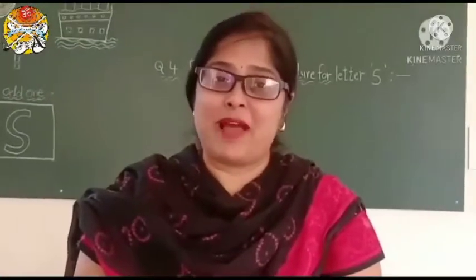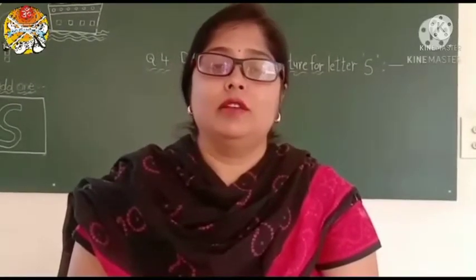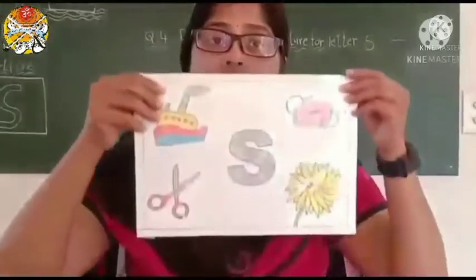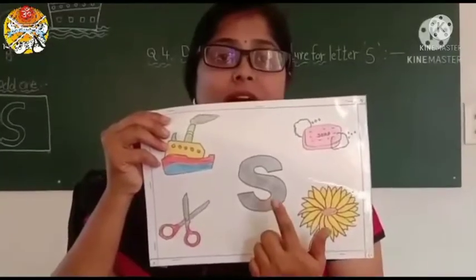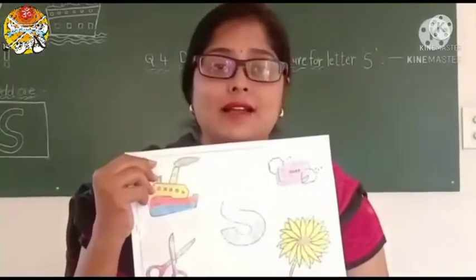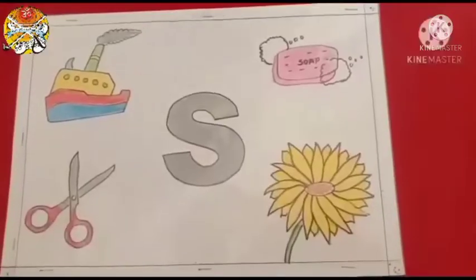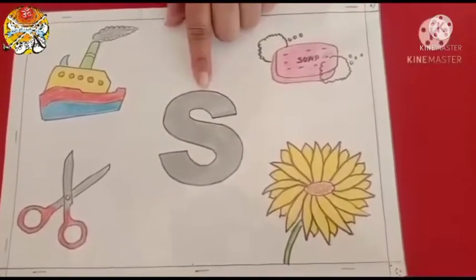Your Akhita ma'am is back again. Today we are going to learn a new letter. The new letter is capital letter S. Capital letter S — Sun in the sky. S, S, S. S is the sound of S. See children, this is capital letter S, and S sounds S.